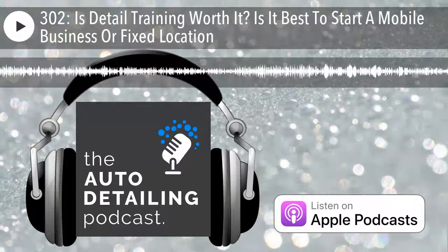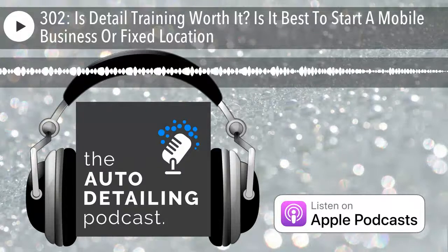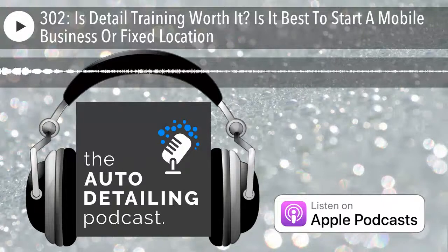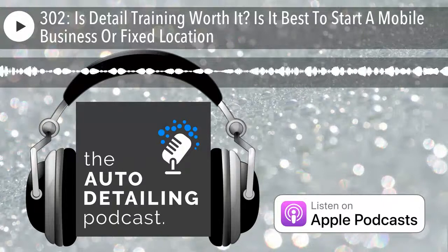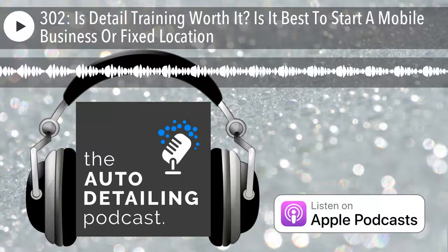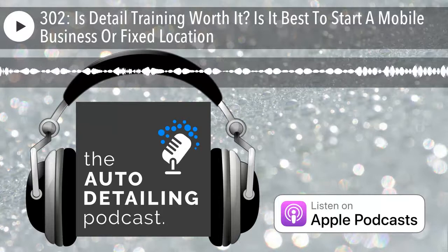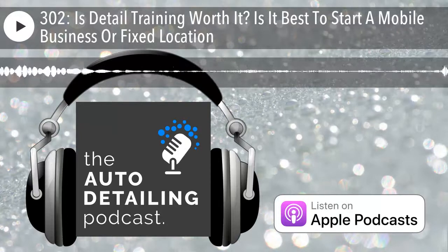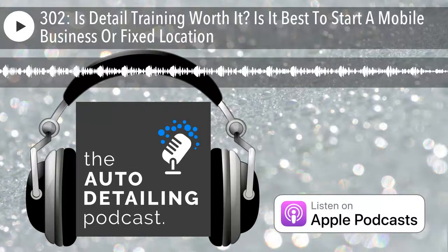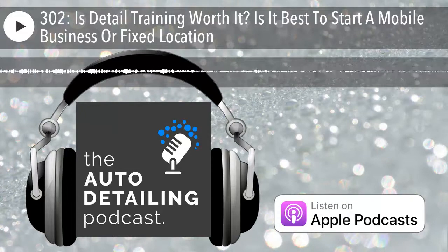Welcome to episode 302 of the Auto Detailing Podcast. I'm Jimbo, your host, with a couple cool announcements. The first announcement: AutoFiber, the sponsor of the show for the past few months, is going to have a booth at SEMA this year — coming up in just over a month. They're going to be at booth 50541 in the Performance Pavilion. I'm actually going to be hanging out there, making AutoFiber's booth my main hub at SEMA. If you want to hang out or maybe record a podcast episode, booth 50541 is where I'll be.